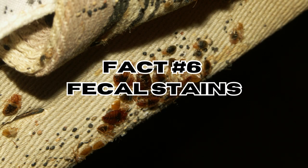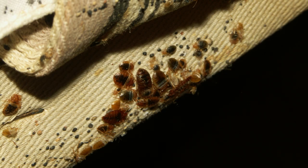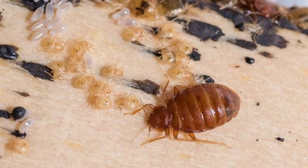Fact number six: fecal stains. Bedbugs leave behind small black or brown fecal spots on bedding, mattresses, and other surfaces. This is digested blood. These stains might look like ink spots or smears, but it is in fact blood.